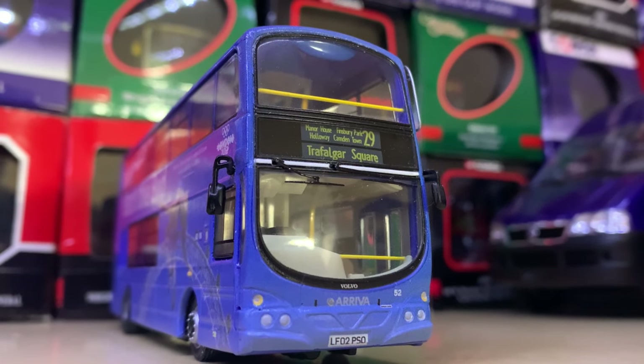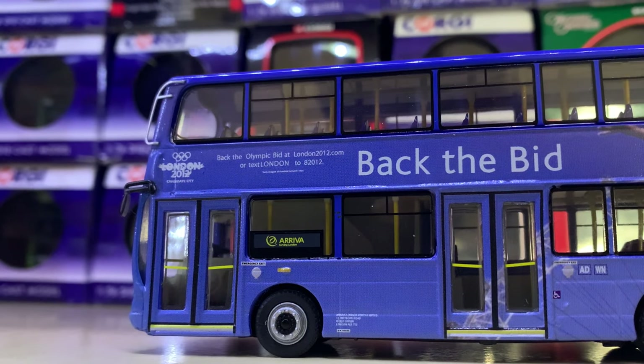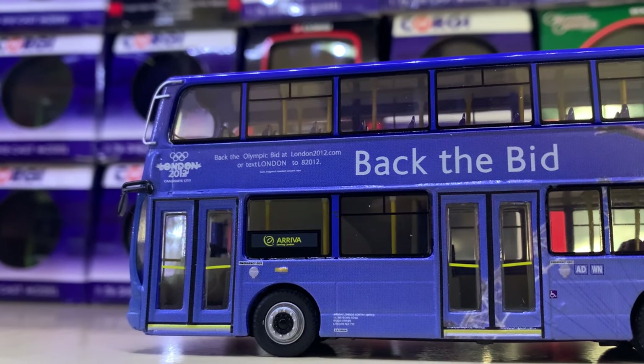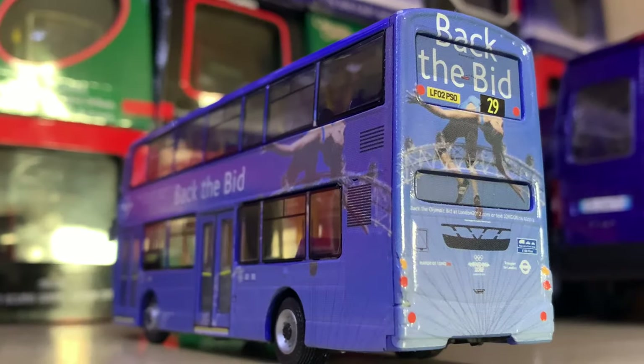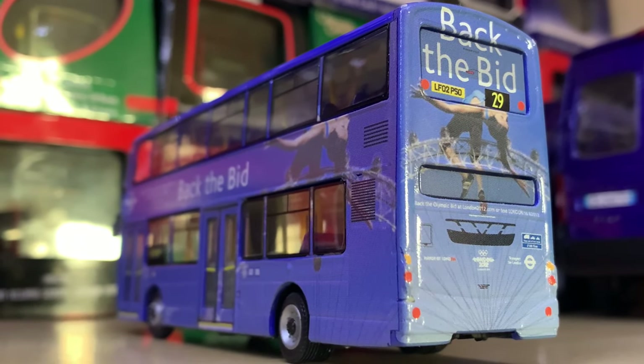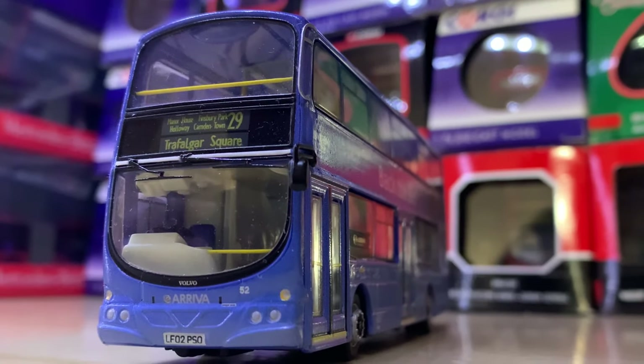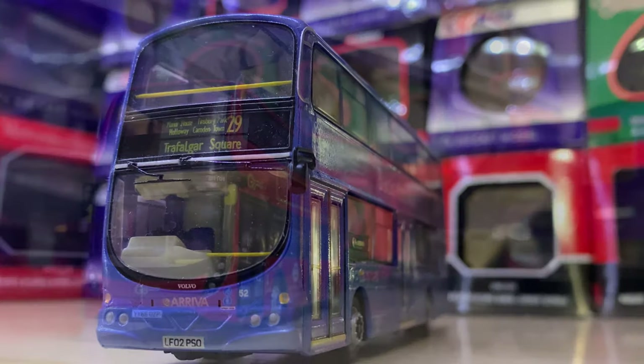Next we already saw one 'Back the Bid' bus, and this is the other — an Arriva 'Back the Bid' Wright Eclipse Gemini 1 on Route 29 to Trafalgar Square. It's really smart as you can expect — top quality work from Corgi. I was always a fan of the Gemini casting. It looked really nice, as did the real vehicle.